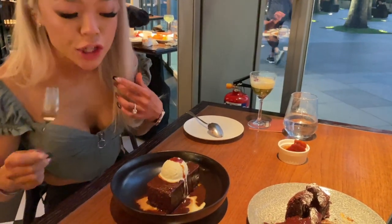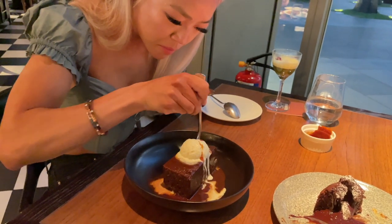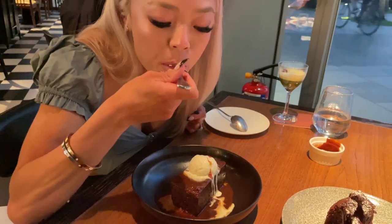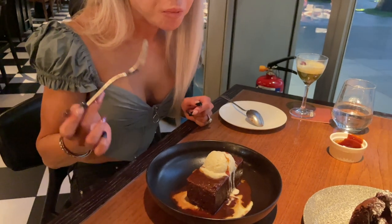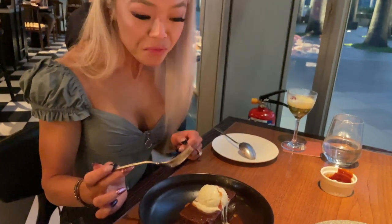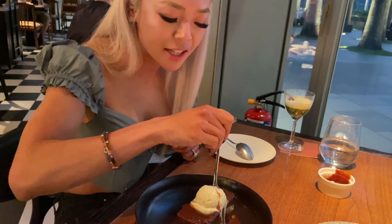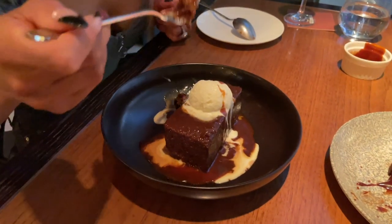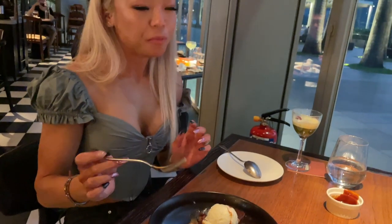Sticky toffee pudding. It's even more sweet than that one — rich — and it's pretty much like a sticky date pudding. Very, very strong burnt flavor. It hits the spot so well.